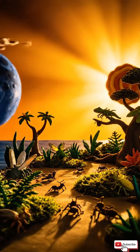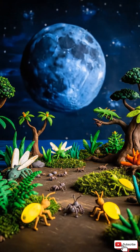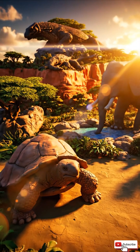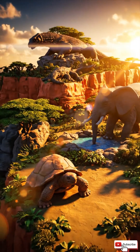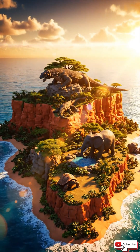No big changes, no ice ages. That gives animals plenty of time to slowly evolve into new, amazing forms. Think of an island as nature's secret lab — a place where evolution can experiment, remix, and create strange but wonderful life.